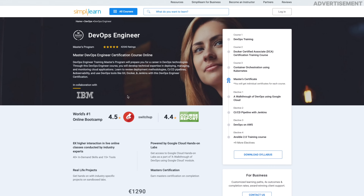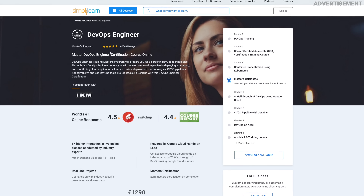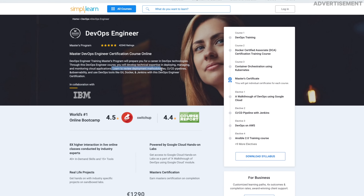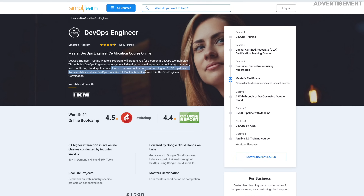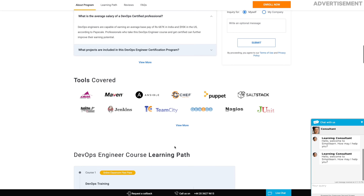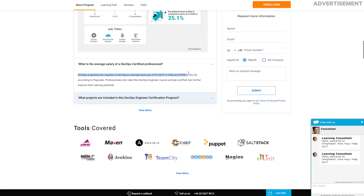Let me point you to a fantastic resource to master all these cool and exciting topics we are learning in a homelab: the Simply Learn DevOps Engineer Master Course, which covers deployment methodologies, CI/CD pipelines, tools like Git, Docker and Jenkins, and many more valuable skills. With this course you can become a DevOps Engineer, which is one of the most in-demand roles in IT right now, with an average salary of $95,000 per year.